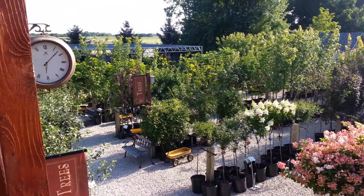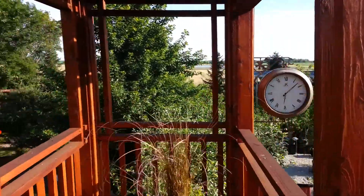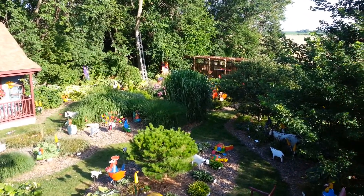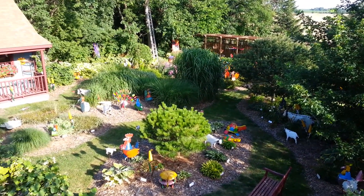Here are more trees — tons and tons of trees. You can see I have the ladder up on a tree, trimming some branches down. And here are all of our crazy junkyard art animals.